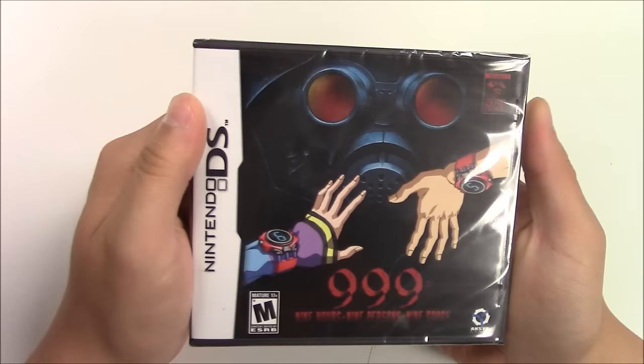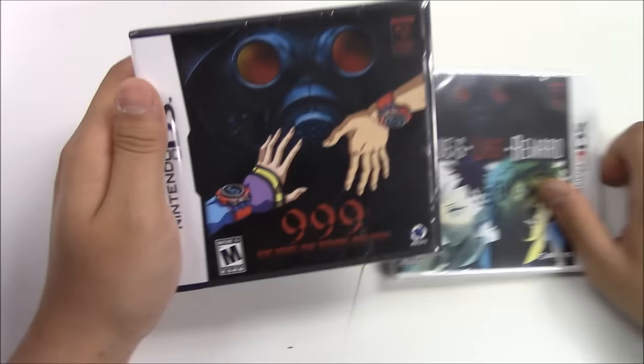Hello guys, welcome back to Popping Games once again for another unboxing. Today we are going to be doing the unboxing for Nine Nine Nine — Nine Hours, Nine Persons, Nine Doors. We know this game has been out for a while, but the main reason we are doing this unboxing is...